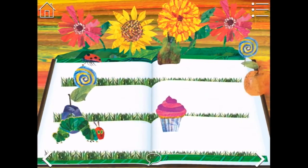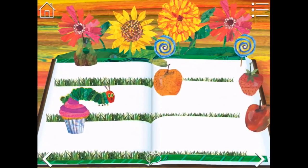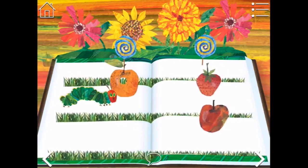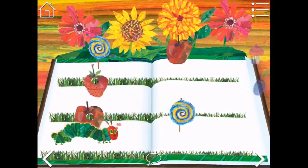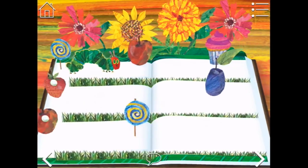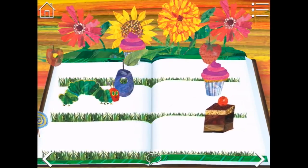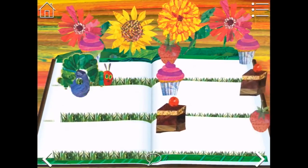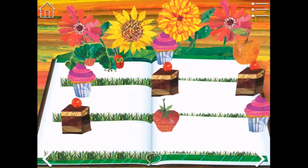That cupcake looks so good but we can't have the cupcake. We need another pear and now an apple - or is that a peach? And a strawberry and an apple, and all the way up the top for another apple, and to the middle for a plum. I really would like a cupcake. Can we have a cupcake? Just one cupcake?